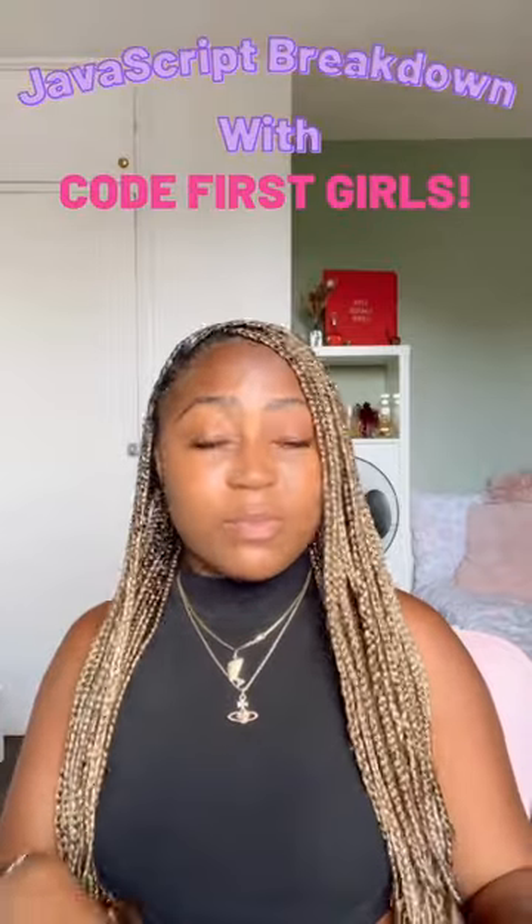I'm here to break down all things JavaScript for you future web developers, because it really is a 10 out of 10 programming language and it's one of the most popular. The reason why so many people find JavaScript really useful is because some of what it does is add interactive behavior to web pages.